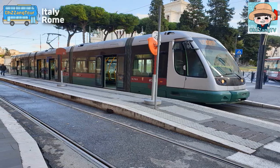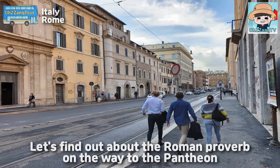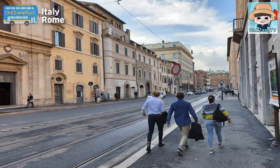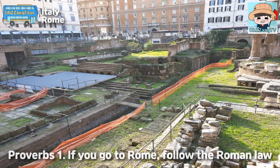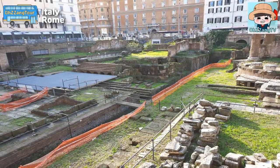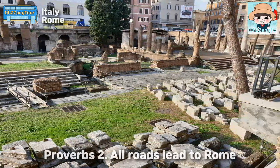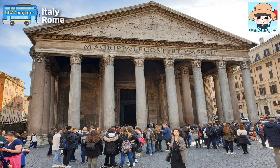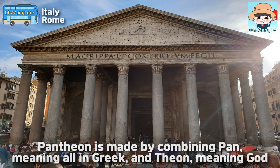It's a tramp. Let's find out about Roman proverbs on the way to the Pantheon. Proverb number 1: if you go to Rome, follow the Roman law. Proverb number 2: all roads lead to Rome. The Pantheon is made by combining 'pan,' meaning 'all' in Greek, and 'theon,' meaning 'god.'